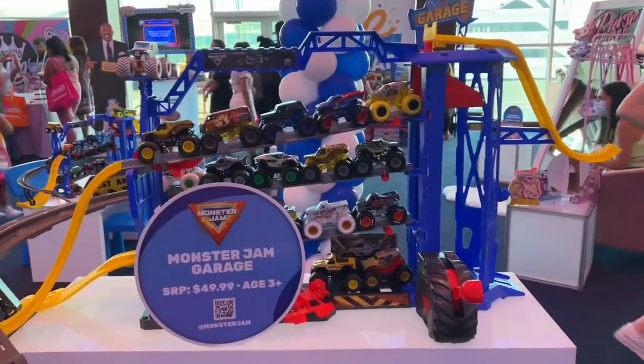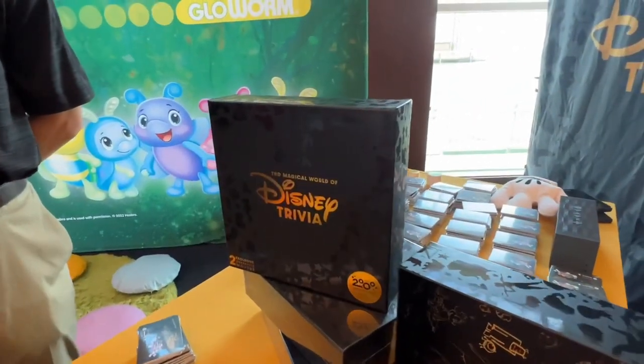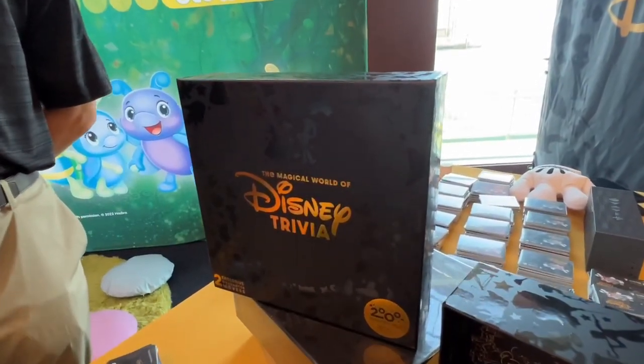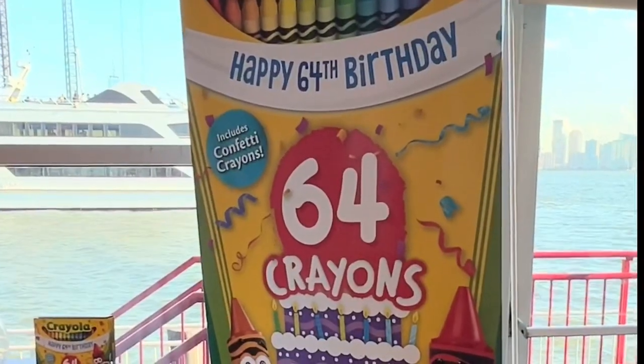We have some Wizarding World Diagon Alley, and then we have our Monster Jam Garage — and I like that. This one I was so excited for: Disney Trivia. They haven't made a new one in like 20 years, and I'm totally getting this — it has new questions and my kids will love it.